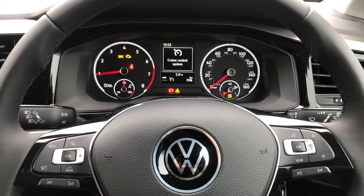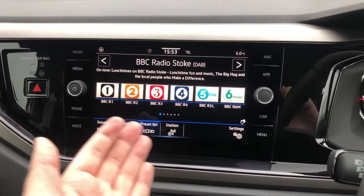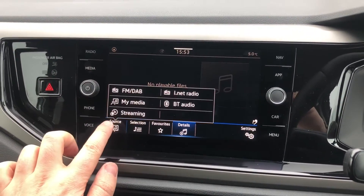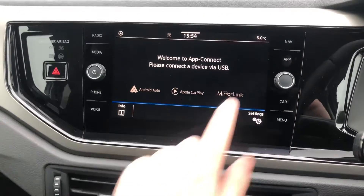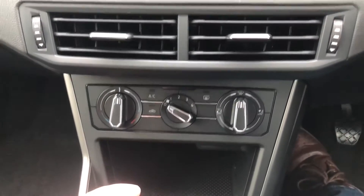The 8-inch infotainment screen will have absolutely everything you would want, such as AM, FM, and DAB digital radio, full media streaming connectivity for systems such as Spotify and podcasts, full Bluetooth telephony, and Apple CarPlay and Android Auto. Satellite navigation can be added as an optional extra.